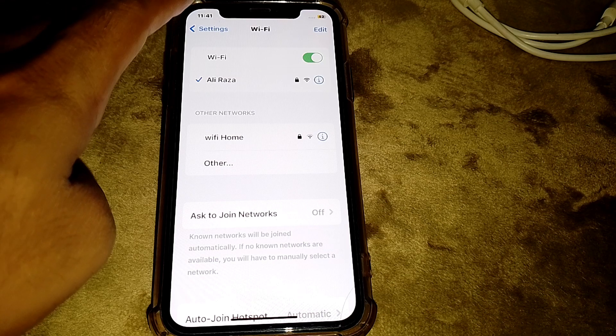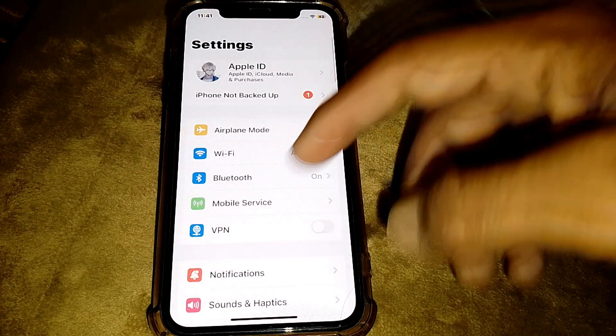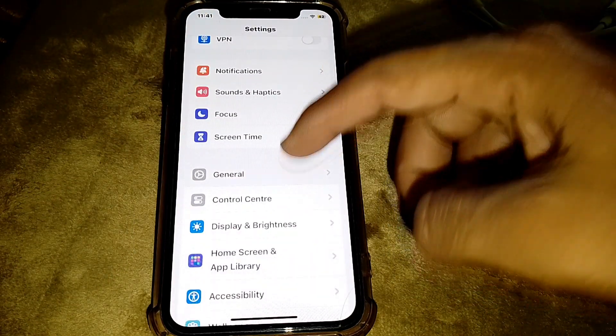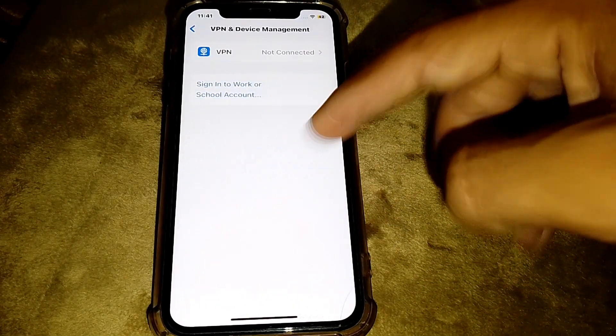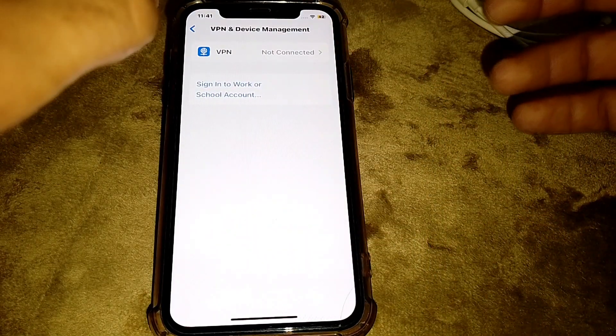If it's still not working, go back and if you are connected to a VPN, simply disconnect from the VPN, then check if it's working.